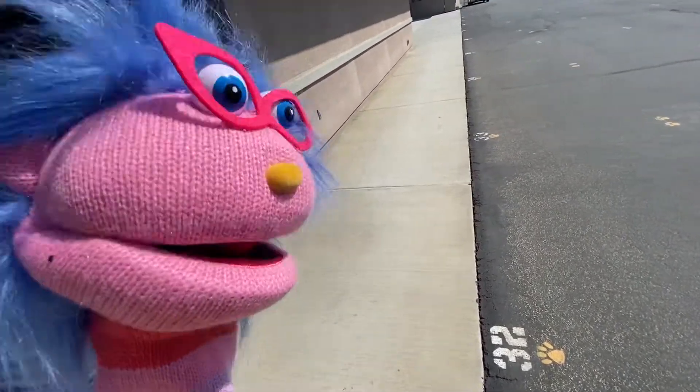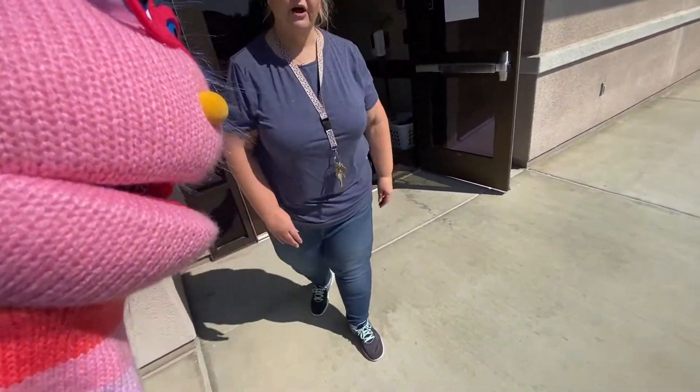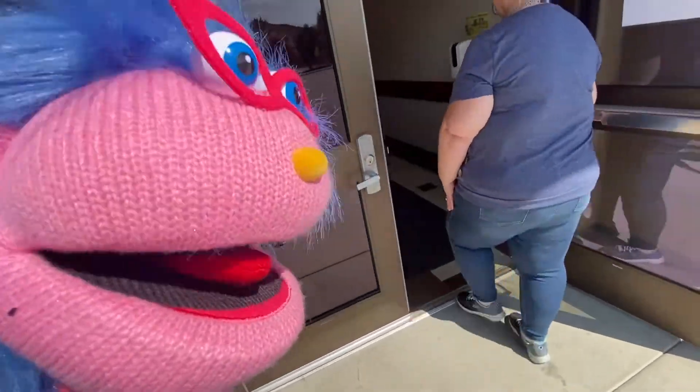Okay, let's go look at our class. Yes, let's go look at our class. Our room number is also number 32. What a coincidence! Yes, I'm ready for first grade.